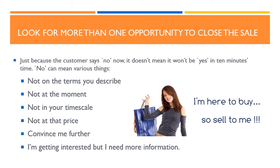Look for more than one opportunity to close the sale. There may be several occasions during the sale when the customer is ready to buy, so there will be more than one opportunity for you to close. Just because the customer says no now, it doesn't mean it won't be yes in 10 minutes time. No can mean various things, for example: not on the terms you describe; not at the moment; not in your time scale; not at that price; or convince me further; or, I'm getting interested but I need more information.